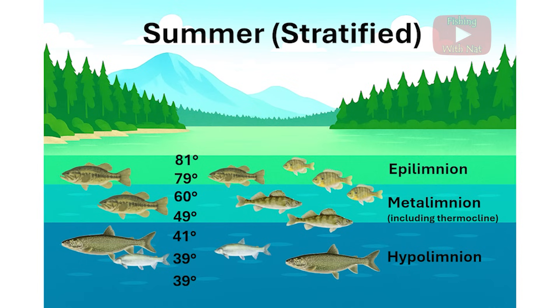If a lake's hypolimnion contains a high level of oxygen throughout the summer, you can still find cold water species like lake trout and whitefish. The dissolved oxygen supply is limited until the layers can mix again, so cold water fish can die if the oxygen level gets too low before a mixing event happens.